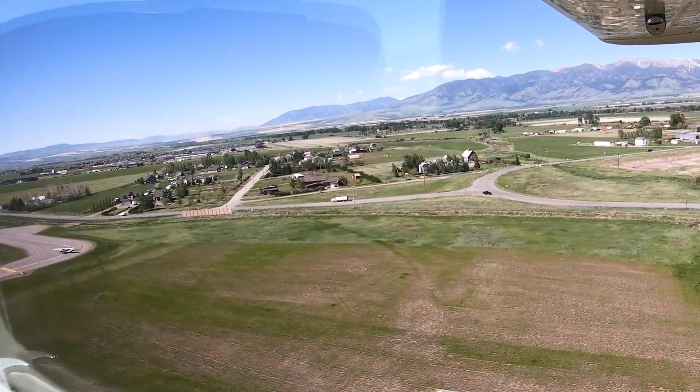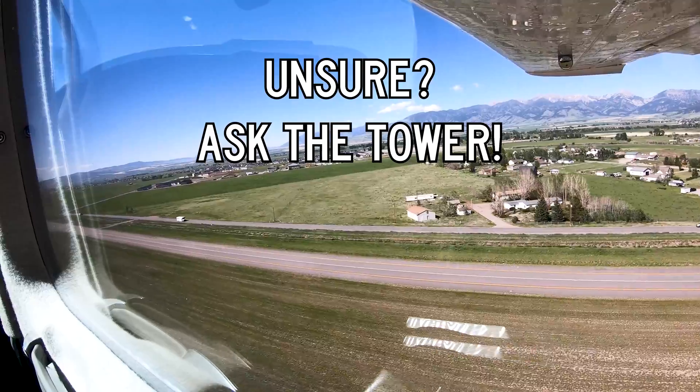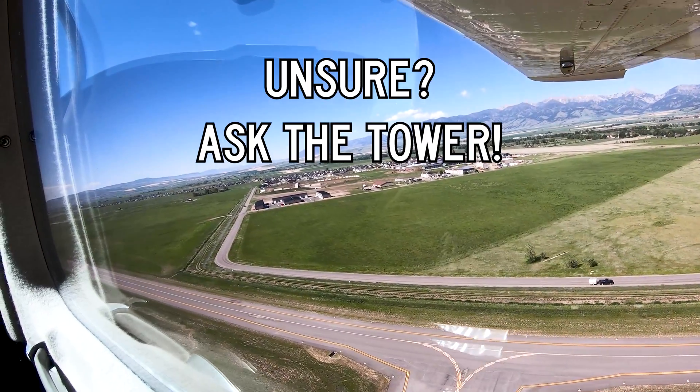The opportunity for confusion clearly exists in this configuration. If you are not sure or have any doubts about which surface you should land on, go around and ask the tower. A few extra minutes in the pattern is better than a wrong surface incident.